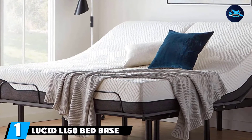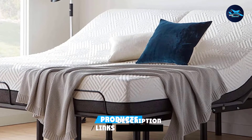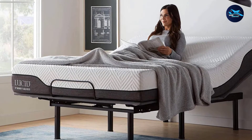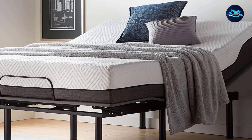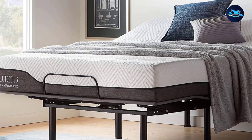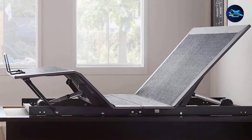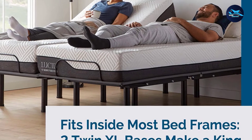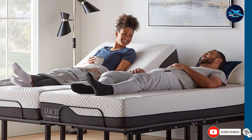At the first position of our list, we have the Lucid L150 bed base. The Lucid L150 adjustable bed base is a cost-effective way to begin living a life of improved sleep quality and productivity. Sleeping with your head up can help you sleep better and minimize sleep apnea, acid reflux, and snoring. The included wireless remote control offers controls for separate head and foot inclination. Its base is a zero-clearance design that allows it to suit any kind of bed frame while still providing 11 inches of usable under-bed storage space.